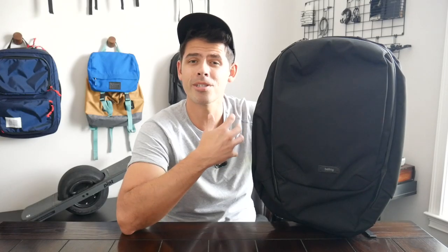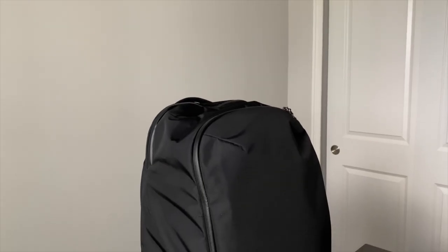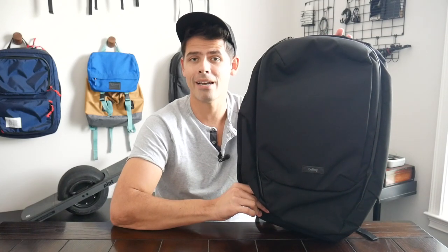Bellroy is another company that puts out very high quality bags with a more sophisticated and professional aesthetic. They're very minimal bags that feel like they'll blend in well in a professional environment. Their Transit line has quickly become one of my favorite series of bags. They offer it in a few different sizes — the Transit Work Pack is one of my favorite daily bags, and they have the standard Transit Backpack at about 28 liters. Then they have the Transit Plus, which I have here, coming in at about 38 liters, getting into larger travel bag territory. It is fantastic for one bag travel.